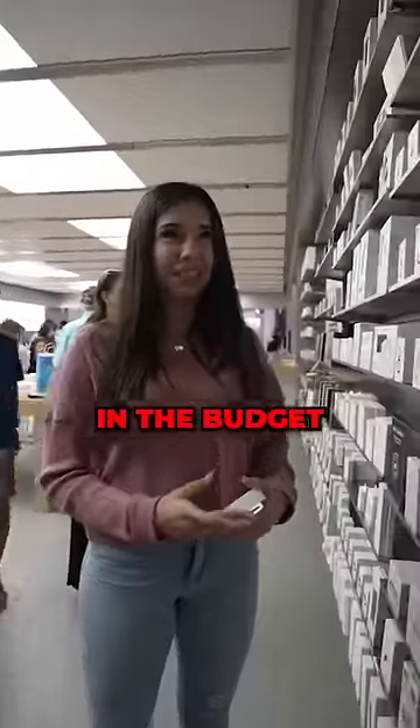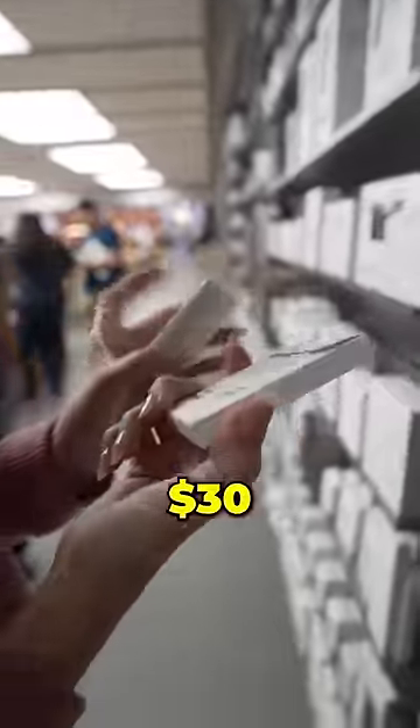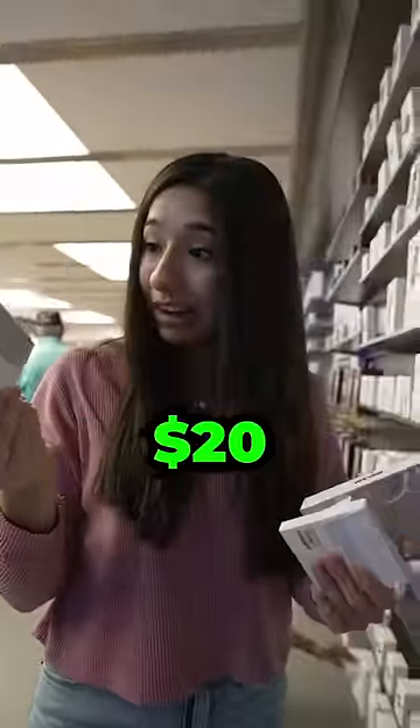I want an iPhone, but it's not in the budget. There's an AirTag for $30. This polishing cloth is $20. All right, time to check out.